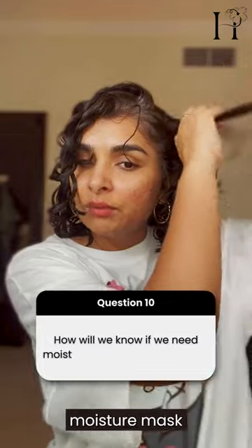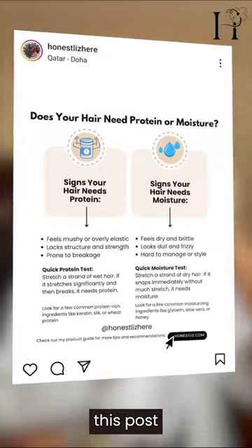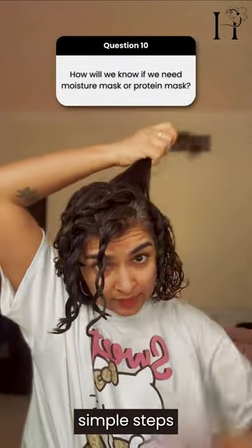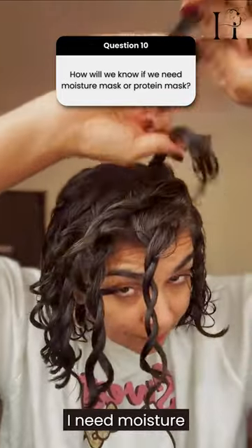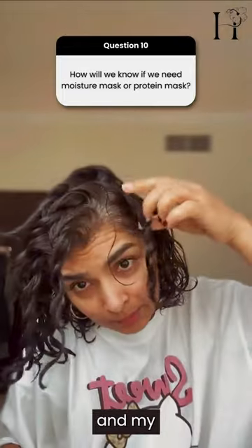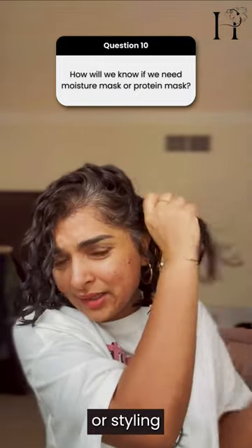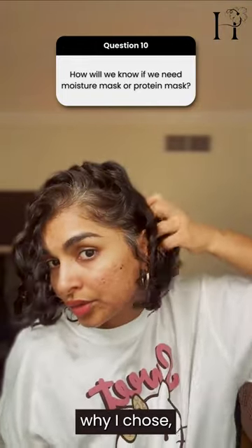To know whether you need a moisture mask or protein mask, check my post on how to know if you need moisture or protein — I've given you simple steps. For me, I need moisture because my hair was feeling really dry, my styling wasn't holding, and it's summertime. I want stylers to hold for a long time and I haven't deep conditioned in a very long time — those are my reasons for choosing a moisture mask.